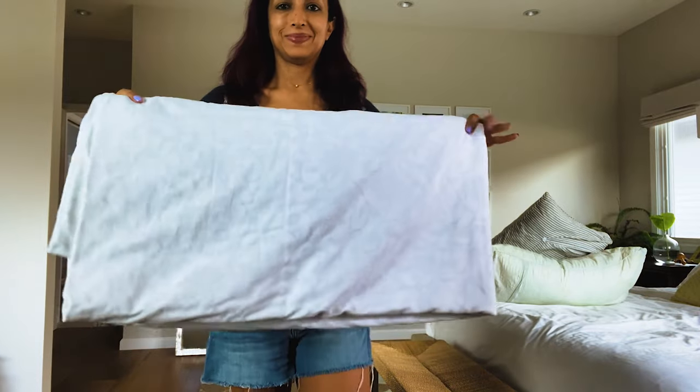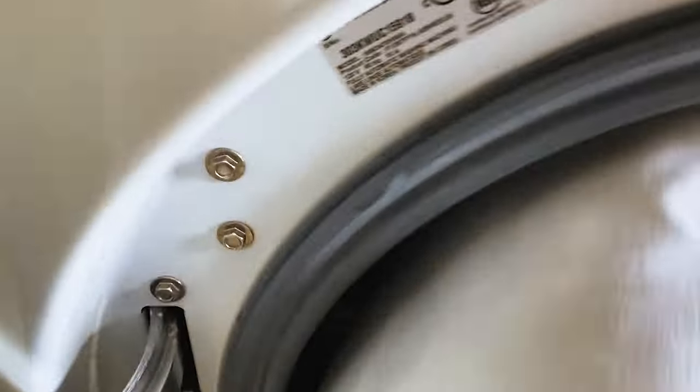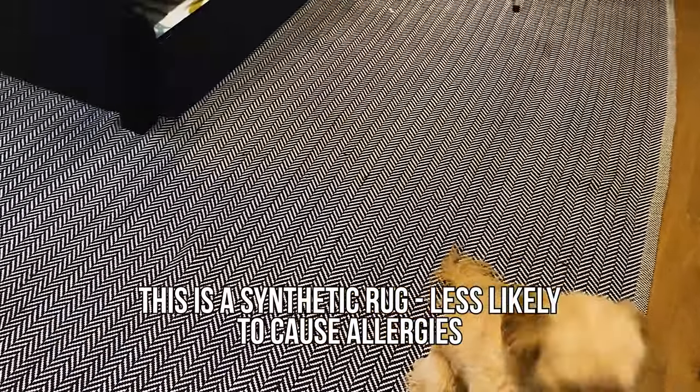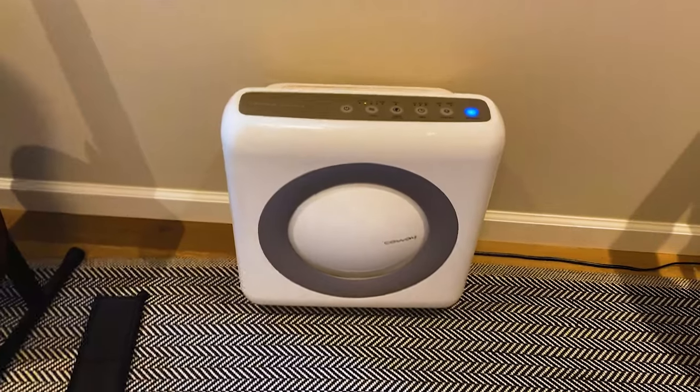I also recommend changing all of your bed sheets and linens to allergen-free options — down alternatives as opposed to actual feathers, since a lot of allergies are related to feathers. Make sure to wash your pillows as well — you can throw them in the washing machine, not just the pillowcases but the pillows themselves. Change out any wool rugs in your bedrooms for synthetic ones. You can also put in an air purifier, which really helps with decreasing the allergen load. These simple things make a tremendous difference in how you sleep and how you look.